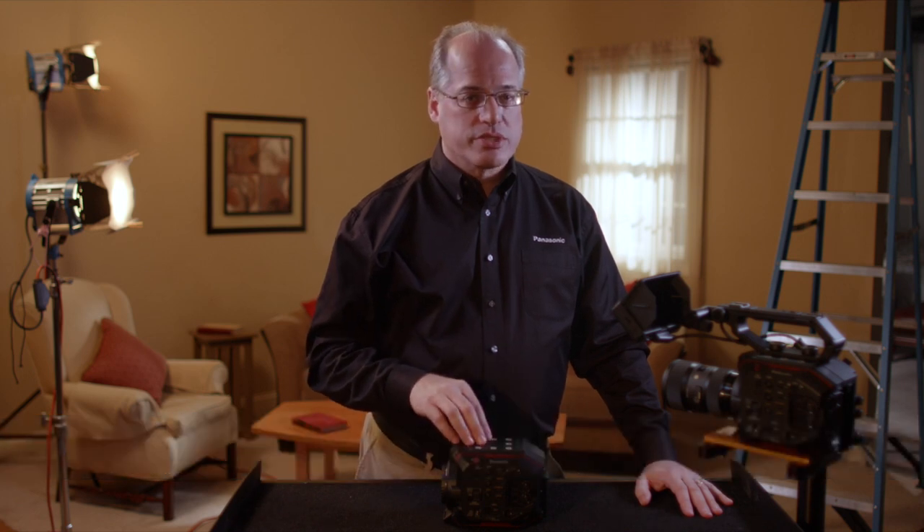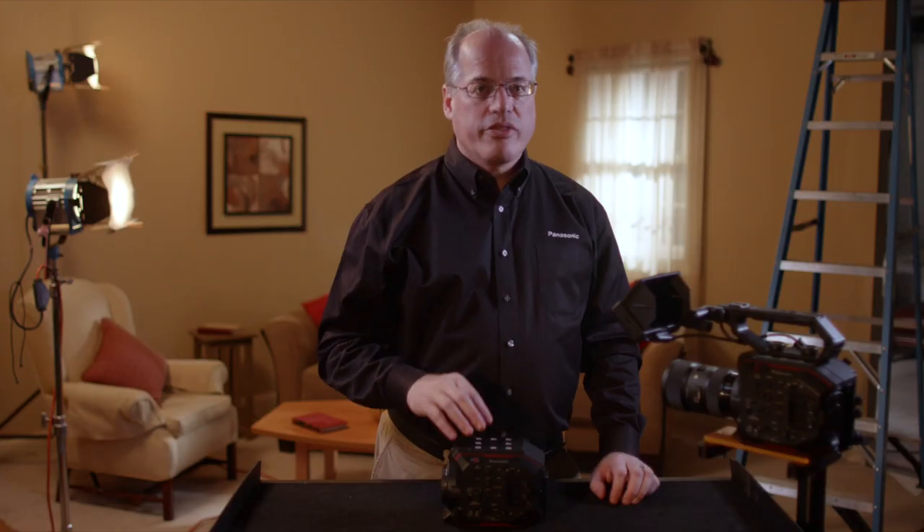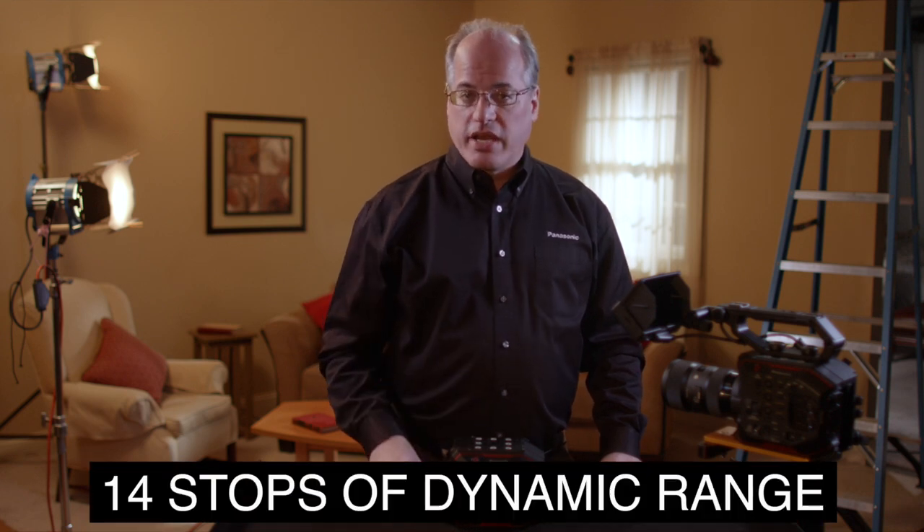First introduced on the VariCam line, dual native ISO is a technology exclusive to Panasonic cinema cameras. Two pathways exist on the sensor to draw information from each photosite. The standard way yields an 800 native ISO sensitivity, and the specially optimized path delivers a 2500 ISO. At either base sensitivity, the EVA1 can capture 14 stops of dynamic range.